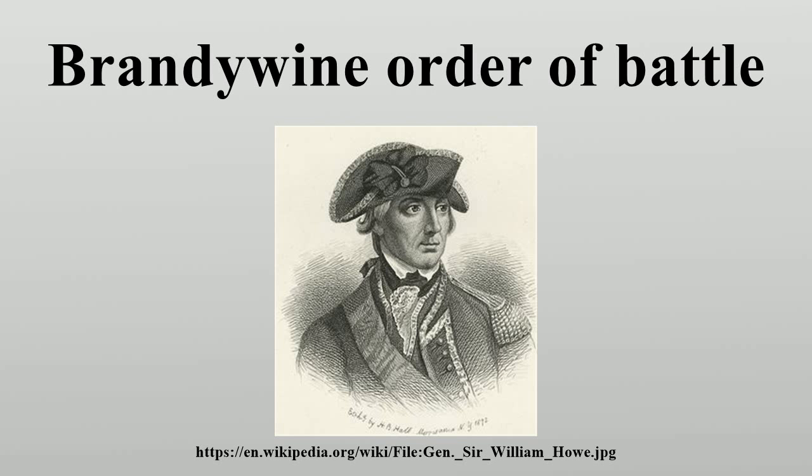North Carolina Brigade: Brigadier General Francis Nash. 1st North Carolina Regiment, Colonel Thomas Clark. 2nd North Carolina Regiment. 3rd North Carolina Regiment, Colonel Jethro Sumner. 4th North Carolina Regiment. 5th North Carolina Regiment. 6th North Carolina Regiment. 7th North Carolina Regiment, Colonel James Hogan. 8th North Carolina Regiment. 9th North Carolina Regiment.